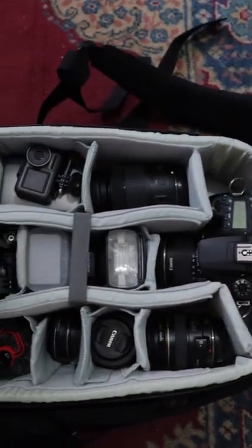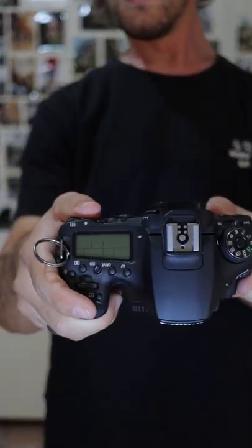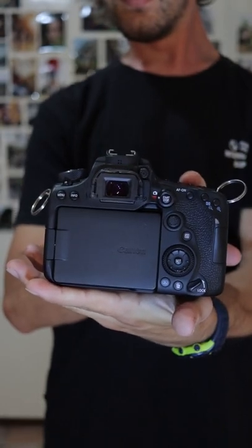This is all the gear I bring with me when I shoot a wedding. My main camera body is always the Canon 90D, as it delivers high quality photos and videos.